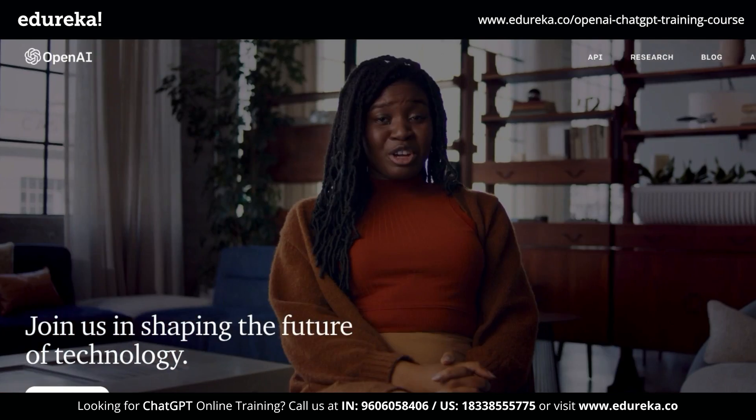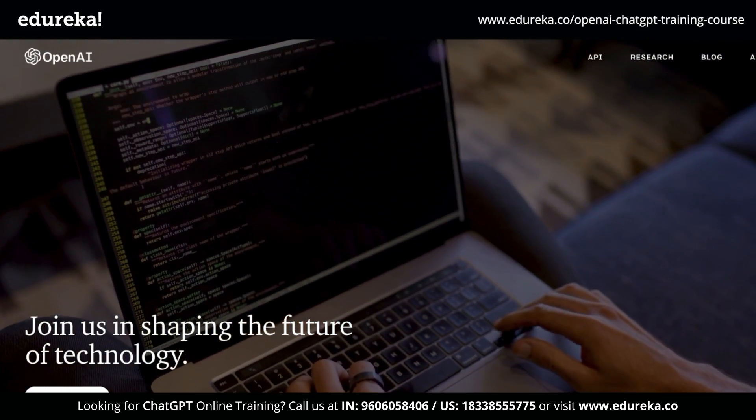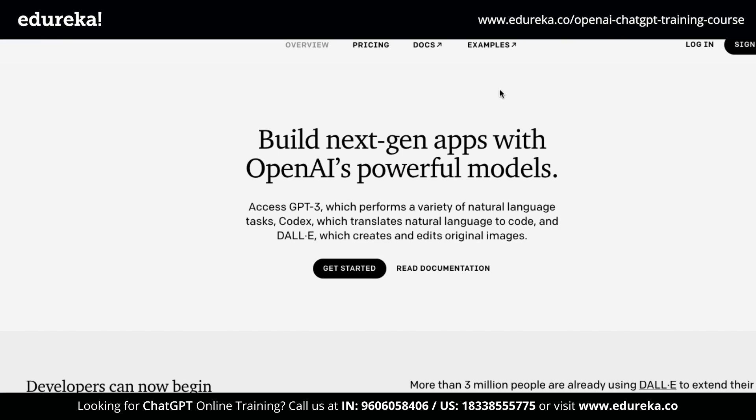ChatGPT was built by the same people who were behind OpenAI, and they have recently been building very interesting technologies that include GPT-3, Codex, and even DALL-E.